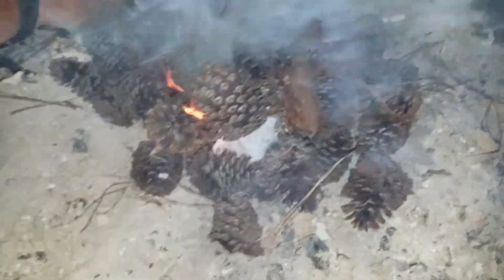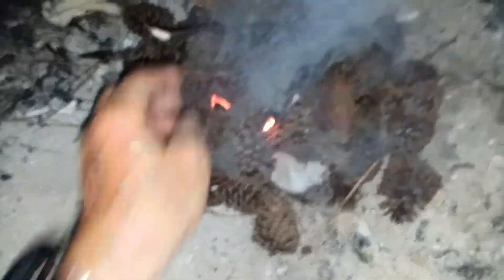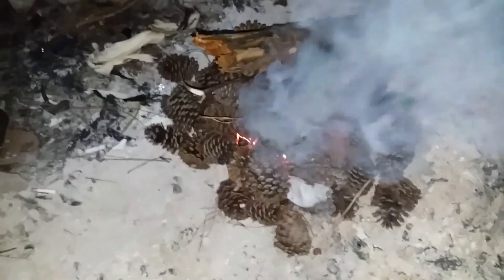I'll be doggone — that was a small piece of lint. It's just easier to... you can't carry pine cones around too easy.